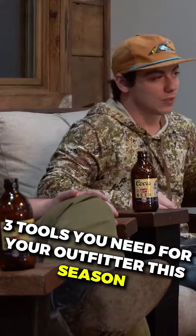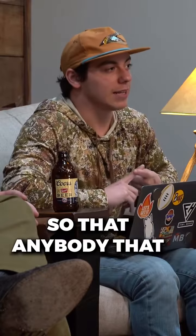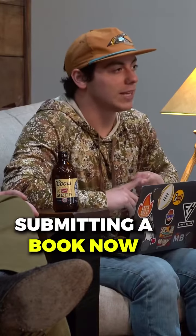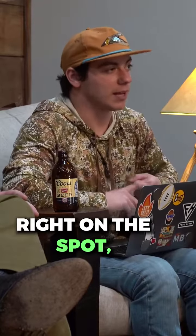Three useful tools every outfitter needs. Number one, you need Guide Tech. Guide Tech allows you to integrate your booking calendar with your website so that anybody that goes to your website, instead of submitting a book now form of dates that they're interested in, they can book and pay and request a book right on the spot.